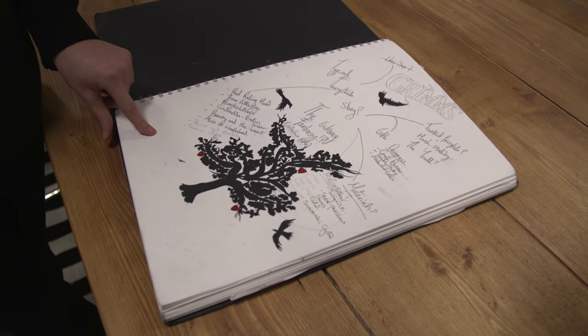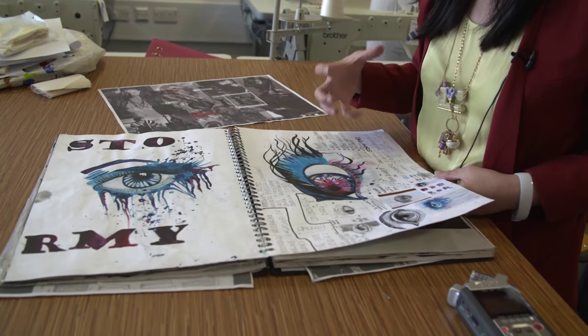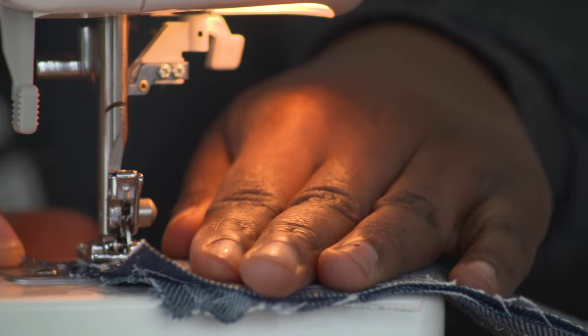By the end of the course, students will have a really good pattern cutting and sewing skill, and they're able to conduct really in-depth research, which will give them a good foundation whether they want to go into employment or to go into further study like a degree course at university.